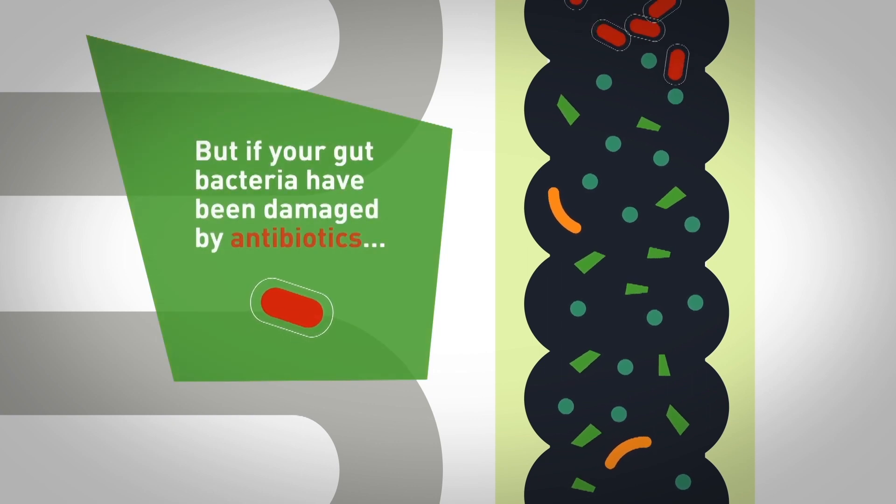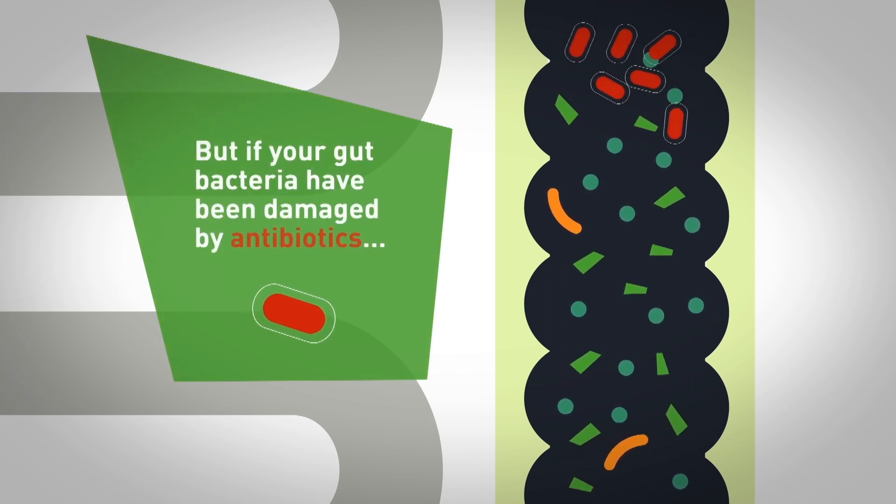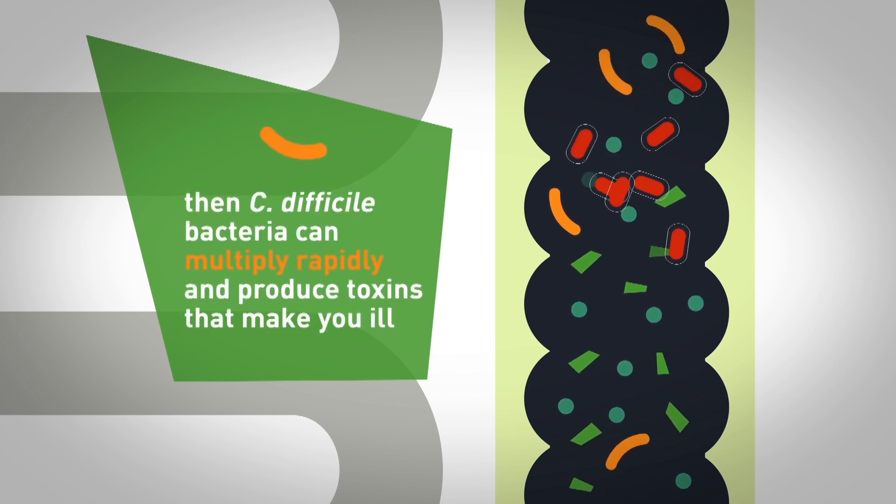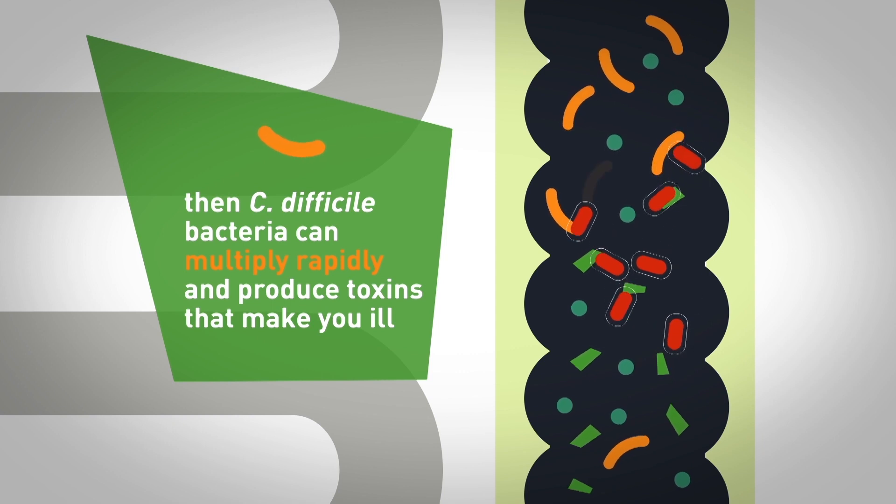that causes damage to the healthy microbiome, and that then allows the pathogenic bacteria to proliferate and produce toxins and cause the disease.